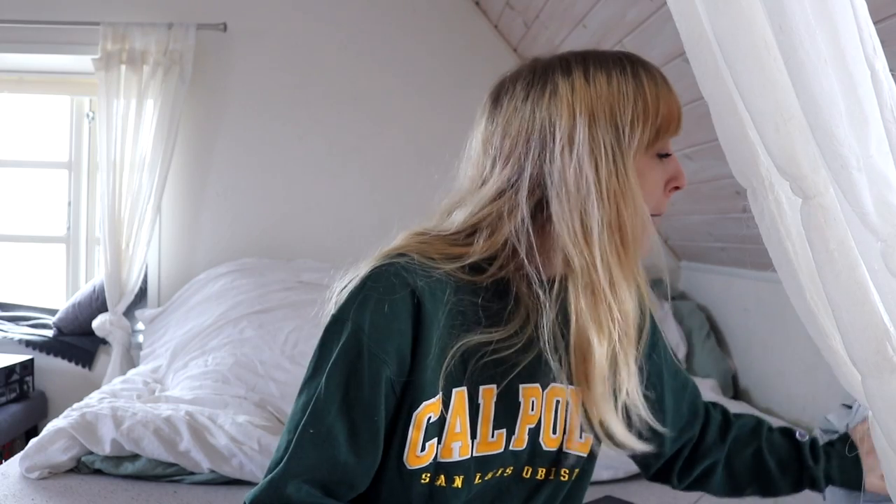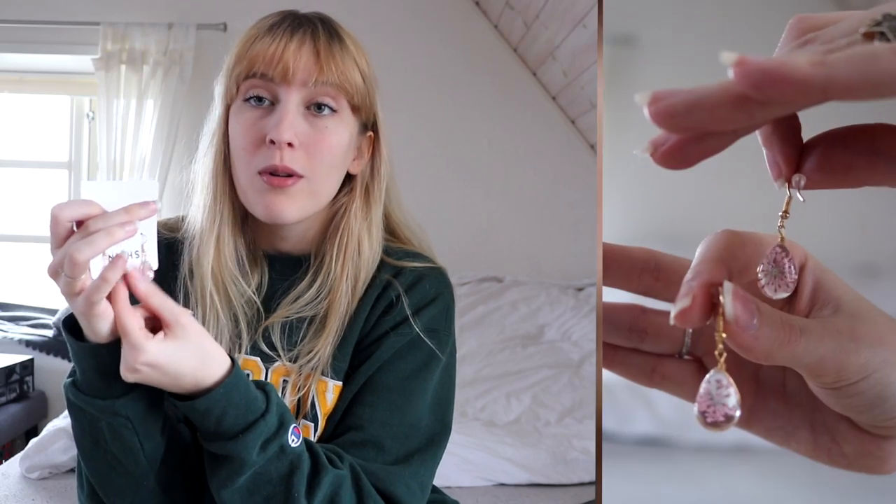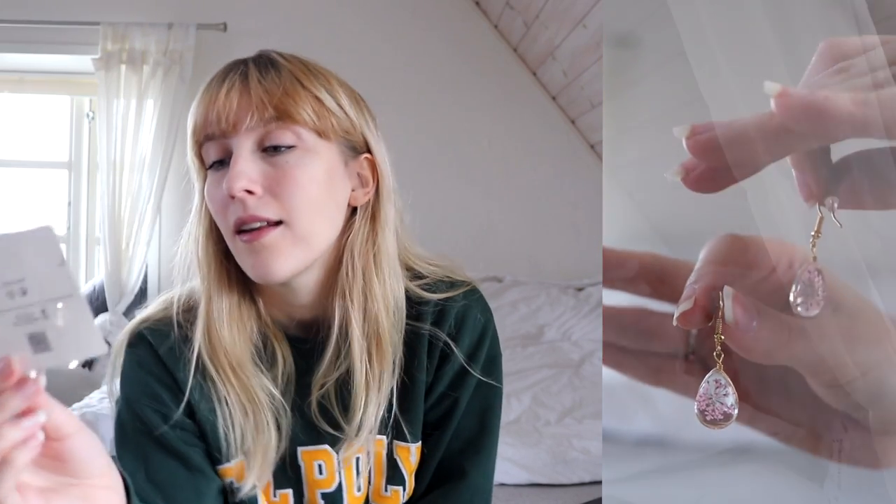Next is a pair of earrings — here they are, so cute! I'm going to try them on. They are small little raindrop shapes with dried flowers inside, pink flowers, and they are just so beautiful. I love these so much and I'm happy they're not bigger, because I think that would look weird.